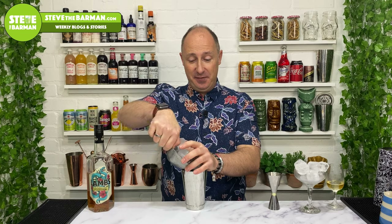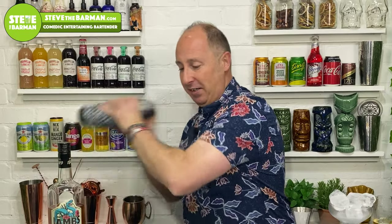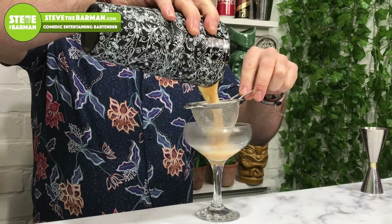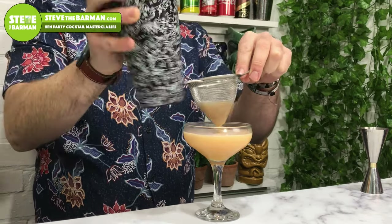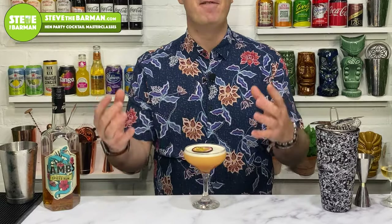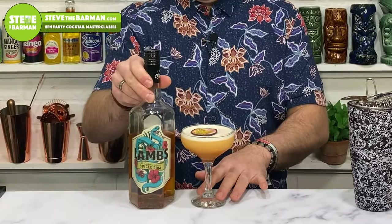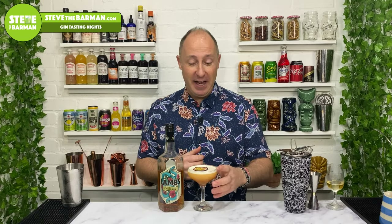Fill your shaker with ice, pop your tin on, and shake for about 10 to 12 seconds. Then double strain into a nice chilled martini or coupe glass. To garnish, use half a passion fruit — you could set fire to it or do all kinds of cool things. But that is my flip on a Pornstar Martini — it's my Lamb's Spiced Pornstar Martini. I'm rubbish at naming cocktails, but there you go. Hope you like that. Cheers!